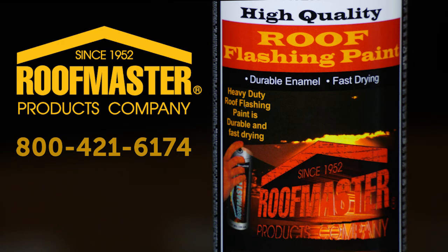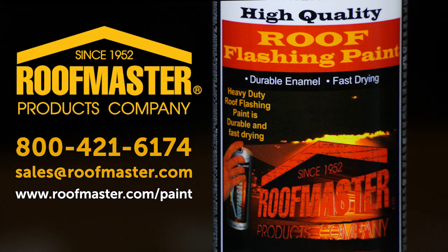Contact us by phone at 800-421-6174. Email us at sales@roofmaster.com or visit our website at www.roofmaster.com/paint to find a distributor near you or for more information about our products.